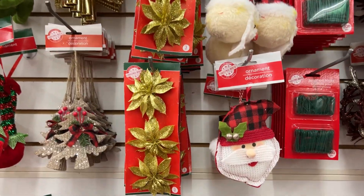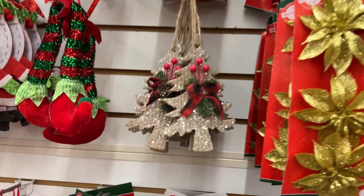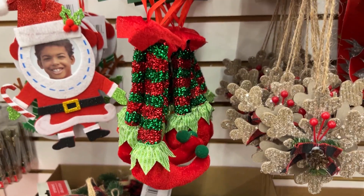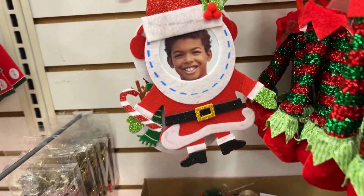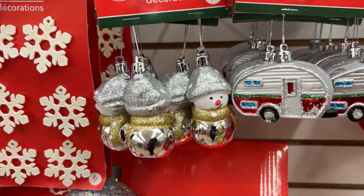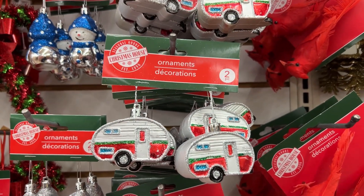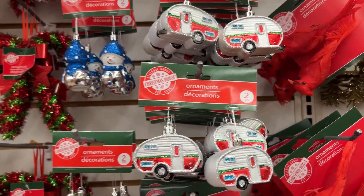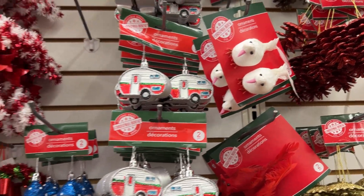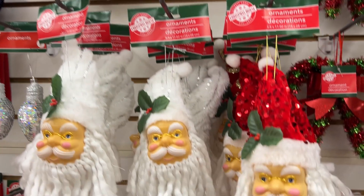They have that ornament in red, white, and black, and some glitter ones too. Here's another cute Santa you can add to your photos or pictures. This snowman ornament is super cute — I absolutely love this one. They've had it in the past and I just love it. And here's a cute Santa head as well.